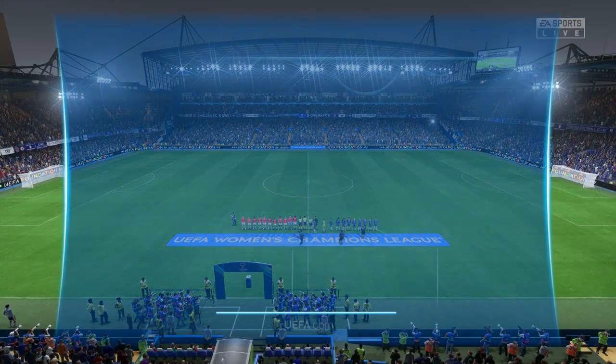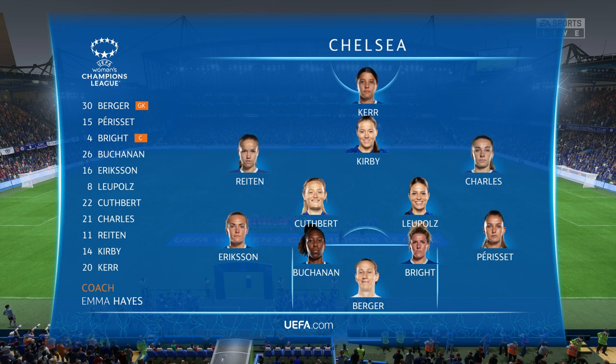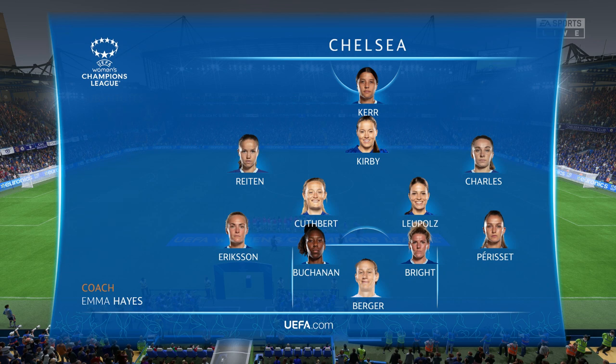Here's the line-up for Chelsea. I think they have a nice balance to their team — a solid back four, two holding midfielders, creative players in advance of them, and a mobile centre forward. It's a good team.